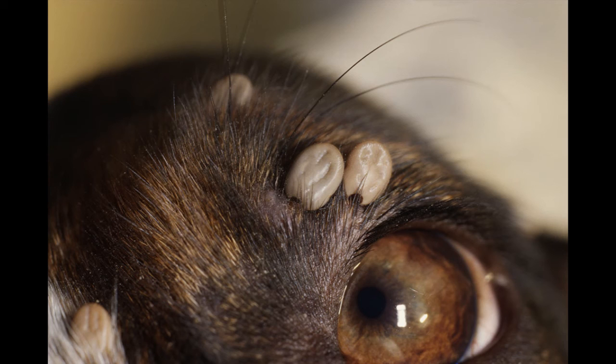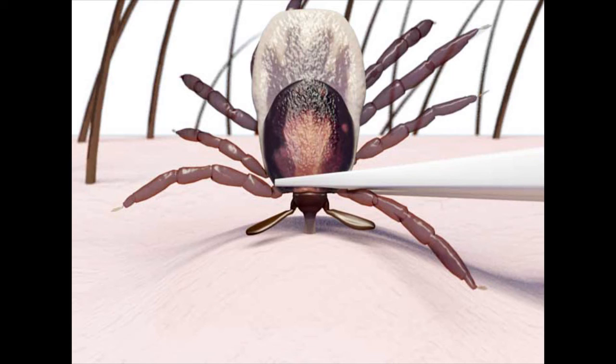Preventative measures include common sense steps: keeping exposed skin covered, wearing pants in heavily tick-populated areas, putting socks over pants, wearing hats and long sleeves. But the best preventative measure is performing a very thorough skin check following potential tick exposure, since a tick must be buried in your skin for greater than 24 hours to transmit Lyme disease. To protect your canine, always use a vet-recommended tick preventative such as Seresto collars, Canine Advantix, or Frontline Plus. Be wary of off-brand preventatives, as these can cause seizures. Always check your canine after every walk for ticks.